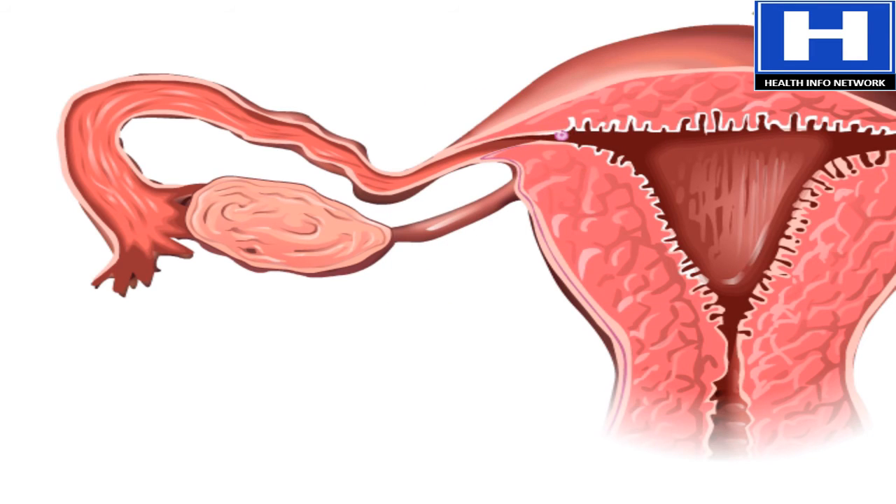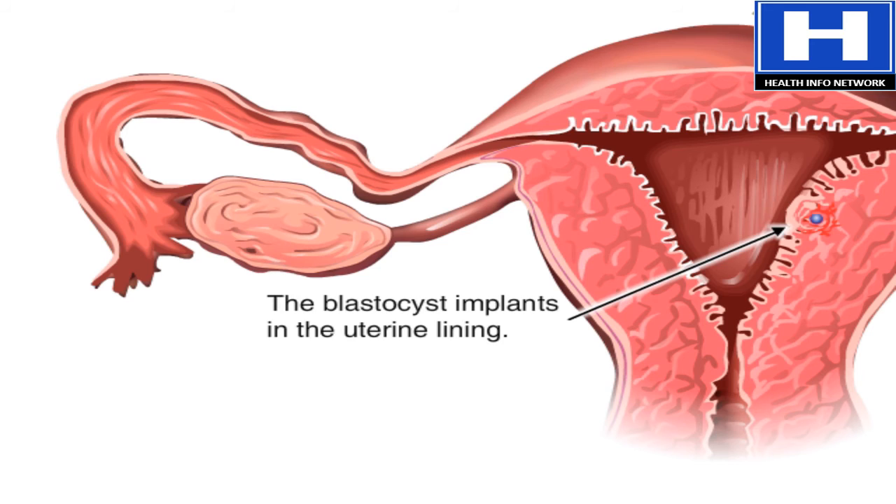The blastocyst, though only the size of a pinhead, is actually composed of hundreds of cells. During the critically important process of implantation, the blastocyst must attach itself to the lining of the uterus, or the pregnancy will not survive.